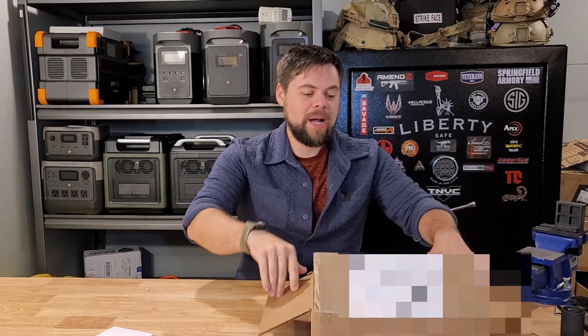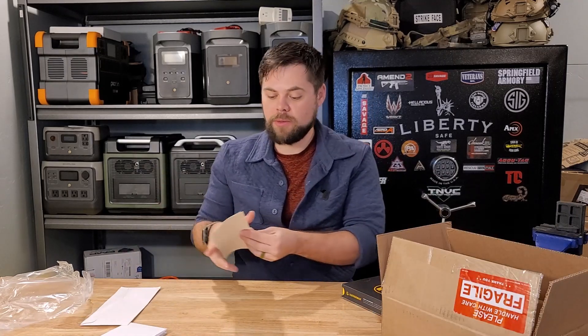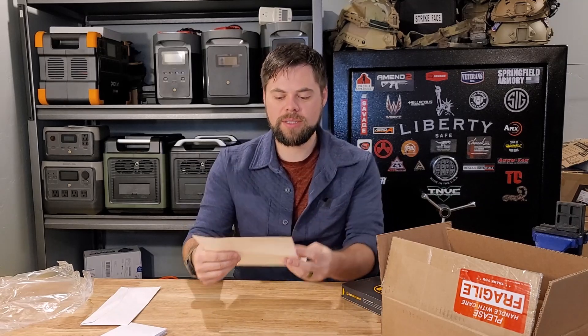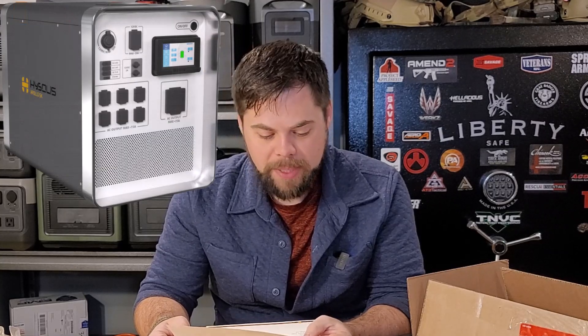I've got this box here in the mail and it's from HiSolus. So I got this letter and I wanted to read it to you really quick, which will help answer some of your questions. It says: thank you for ordering the Apollo 5K. We'll be at your doorstep very soon. In the meantime, we'd like to present you with a small gift. It is a good tool that helped inspire our brand's purpose to deliver a simple, useful, and long-lasting product.